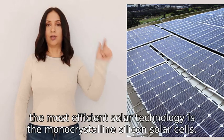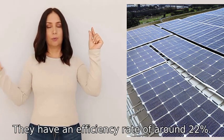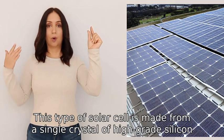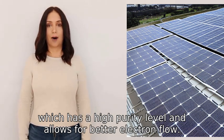Currently the most efficient solar technology is the monocrystalline silicon solar cells. They have an efficiency rate of around twenty-two per cent. This type of solar cell is made from a single crystal of high-grade silicon, which has a high purity level and allows for better electron flow.